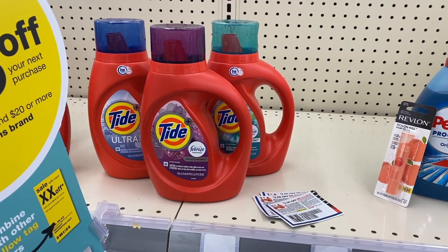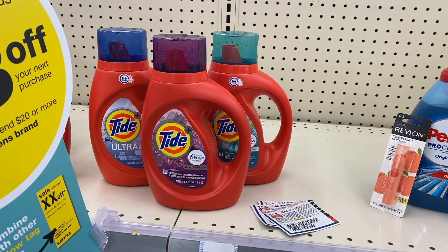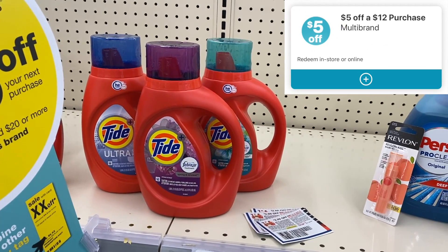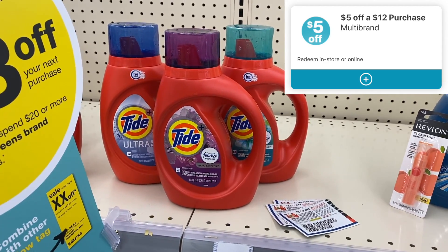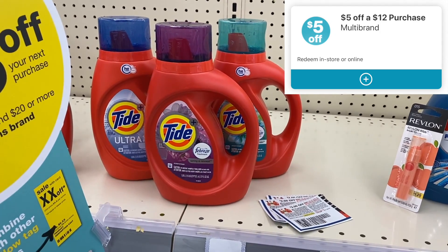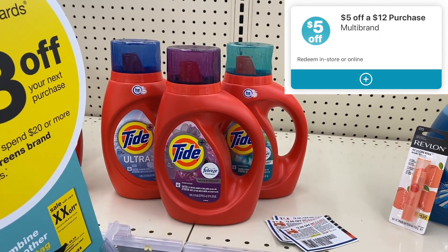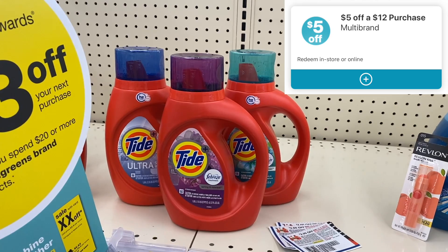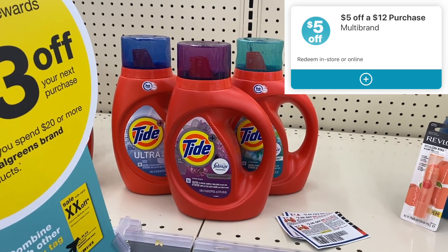Let me walk you real quick through my first three transactions that I'm planning. I'm going to be using two different accounts today, hopping back and forth between accounts so I can use double the $5 off of $12s and double the $5 off of $15s. In my first transaction on the first account, I am going to buy three of the Tide Liquid for $4.99, totaling $14.97. That $5 off of $12 should come off, and we'll use three $2 off coupons. I should end up paying $3.97, and I will get back $5, making this transaction a $1 moneymaker.